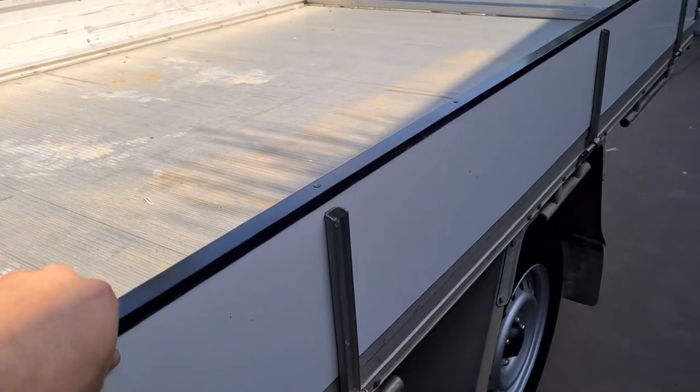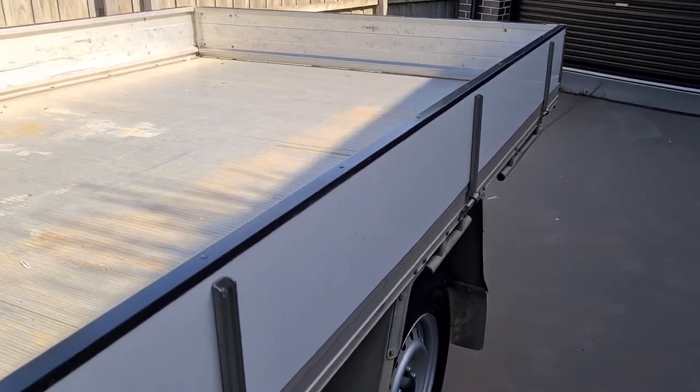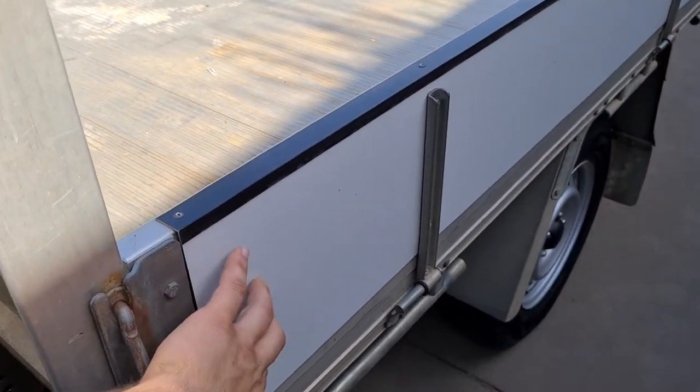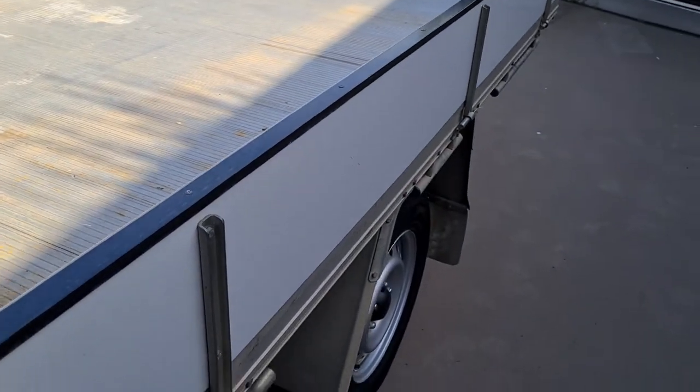What they've done here — it's a standard Toyota tray, the 2550, and that's just sheet metal, so you can put your sign writing on and stuff. Just sheet metal, pot riveted in — very clever.